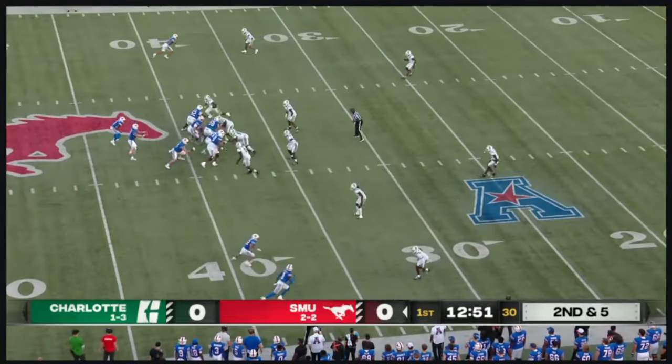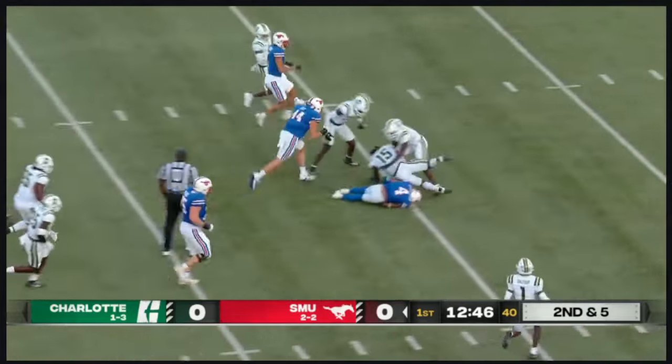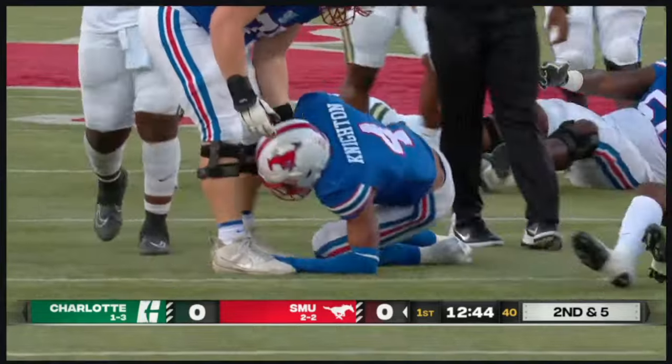They run the ball, then take a shot down the field. Run the ball — it happens quick. Second down, they go right to Knighton again. Still on his feet, dives forward, marked down at the 25.